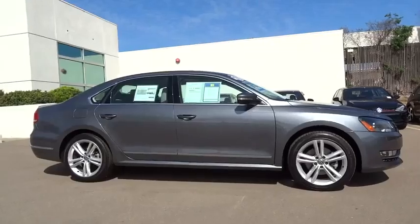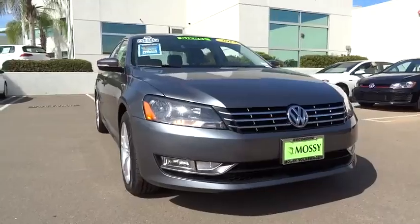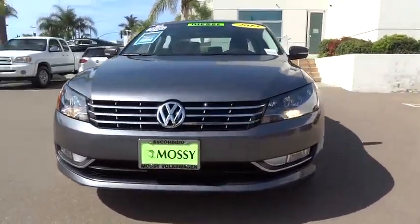PPO, AM-FM stereo radio, rear defrost, FWD, MP3 player, power door locks, CD player.